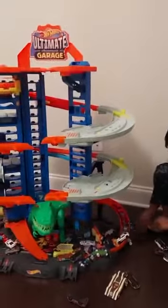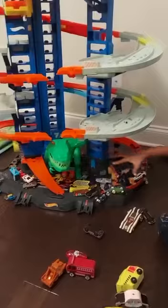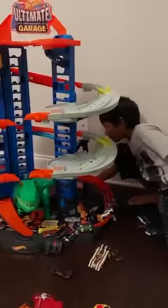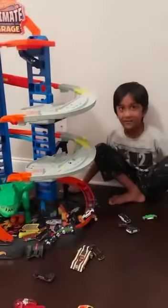Accident is the ultimate garage. Yeah, there's a big accident. Look at all of that. There's actually more cars that got pooped out of the dinosaur.